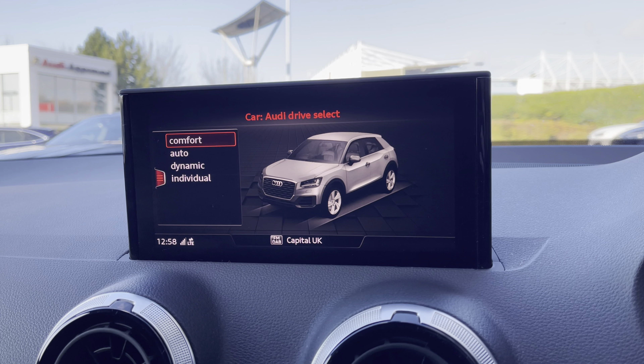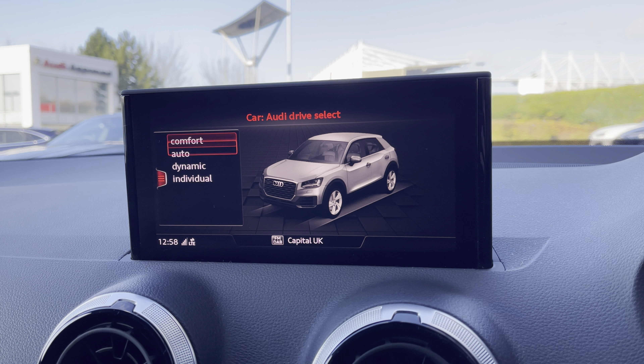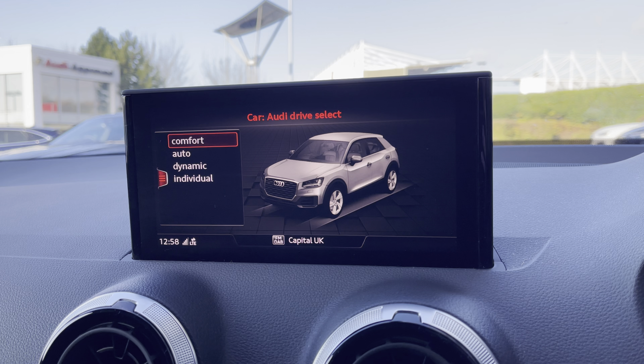And in the car menu with Audi Drive Select to choose your preferred driving mode, such as dynamic for a more sporty drive, or comfort for those longer journeys.